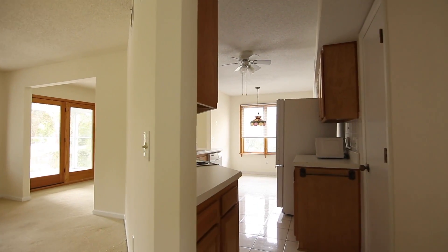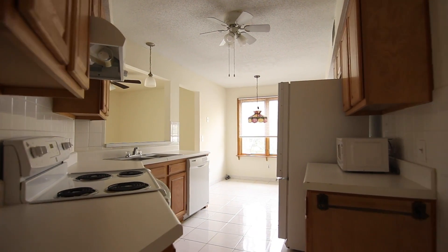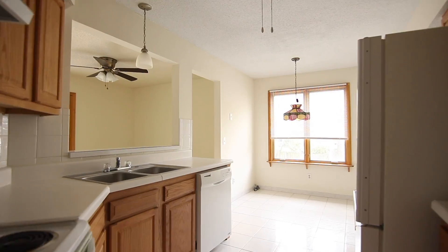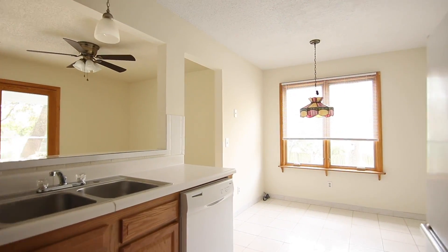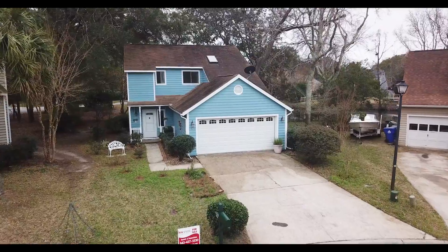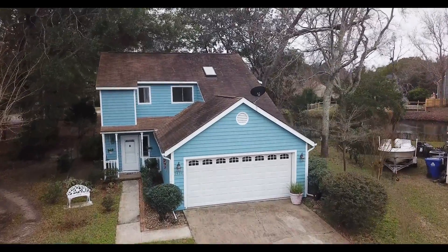Oak Haven is located in the heart of Mt. Pleasant, a short drive to the beaches, retail stores and historic downtown Charleston. You're invited to our open house this Saturday from 12 to 3. Welcome home to Oak Haven and Mt. Pleasant.